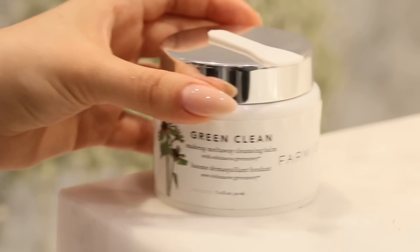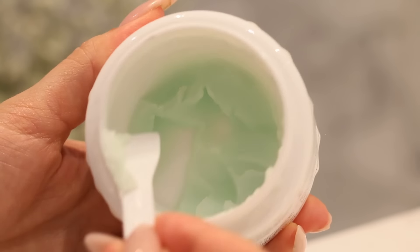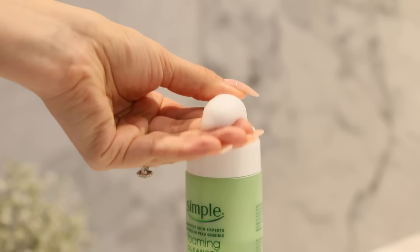If you wear makeup, it's very important to remove it properly. I like to use an oil-based makeup remover. I find this particular one very satisfying to use since it's a cold hard wax that melts and warms across your face.